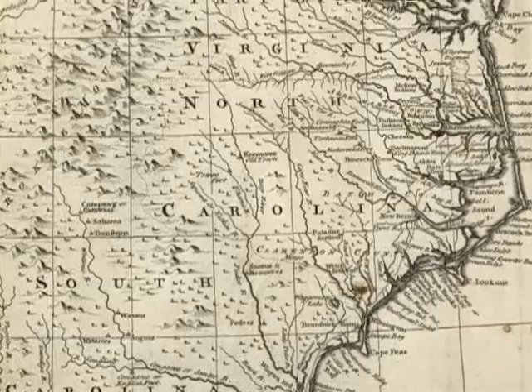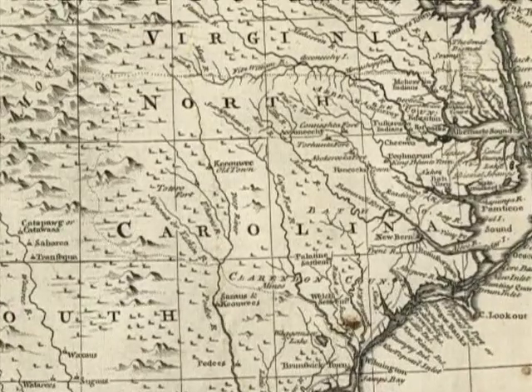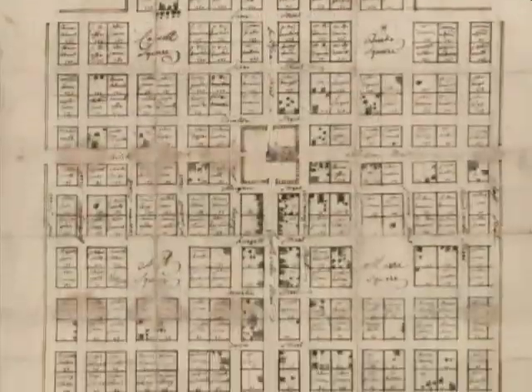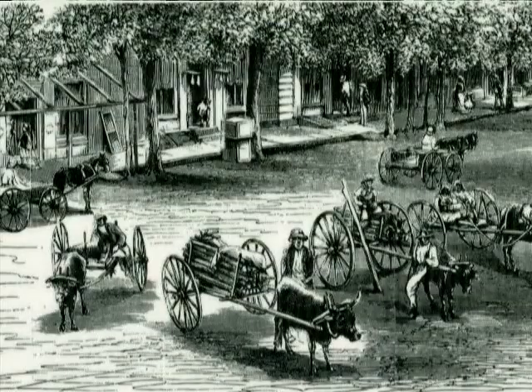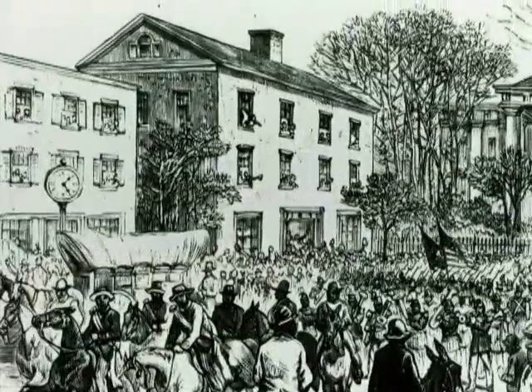Founded in 1792 in an area where not even the Tuscarora had permanent settlements, North Carolina's new capital was nonetheless a city, and cities have buildings — mostly wooden buildings, close together — and that leads to fires.